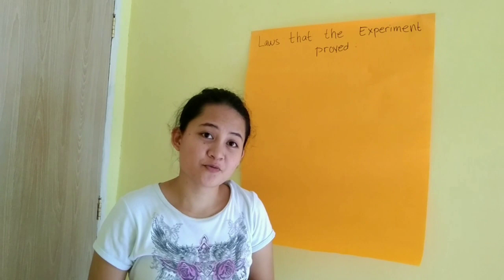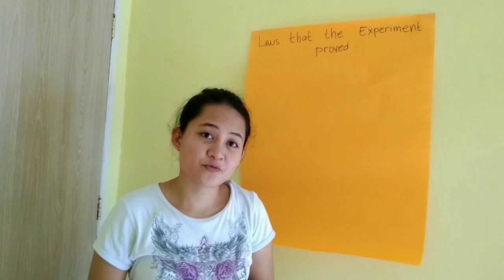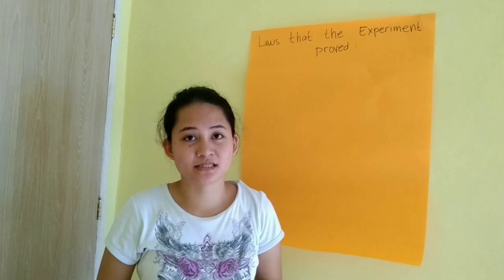Look how smart they are! This experiment states that it is an experimental verification of the existence of the discrete energy of an atom in 1940. So this experiment is very significant because it proves a few theories.